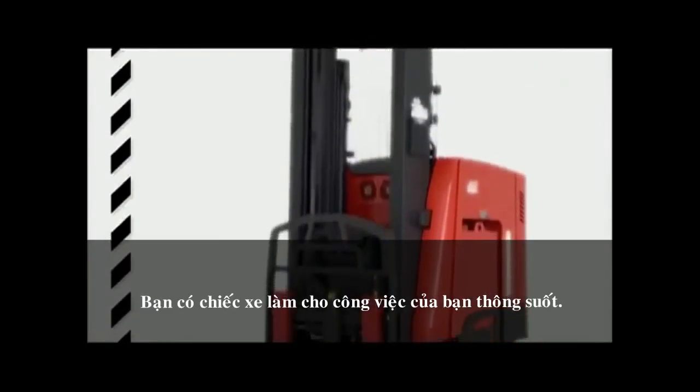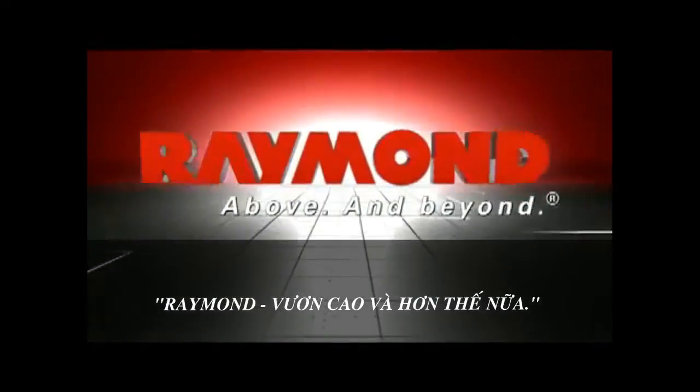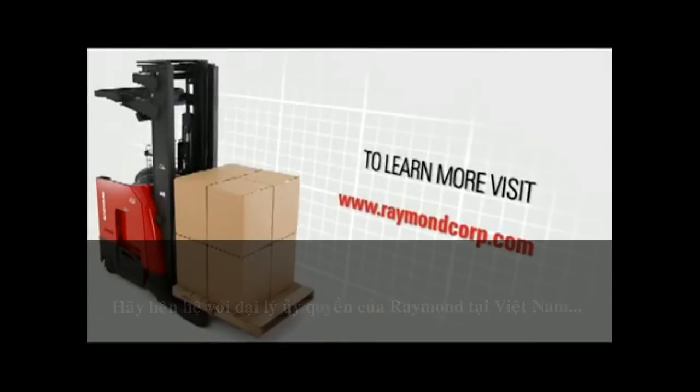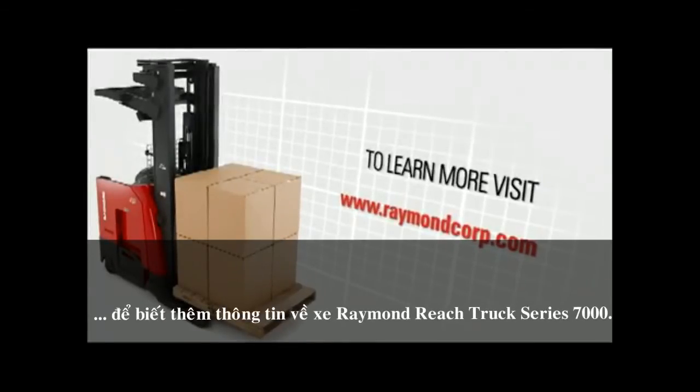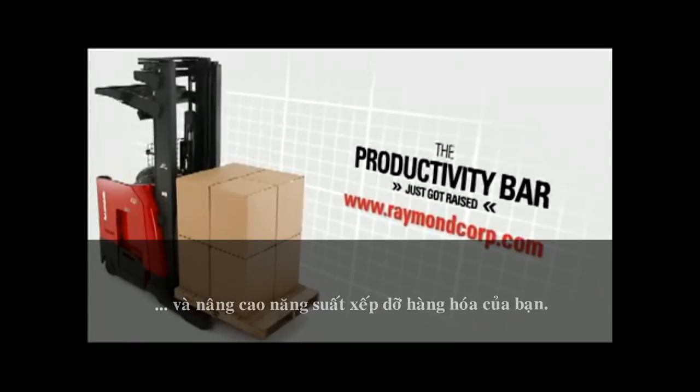Raymond — above and beyond. Ask an authorized Raymond sales and service center for a demonstration of a 7000 series reach fork truck and raise your productivity bar.